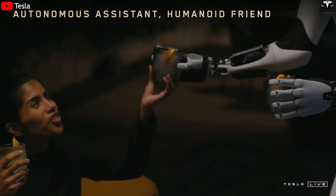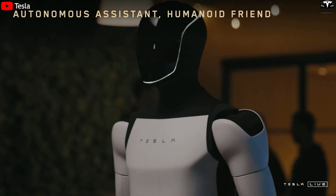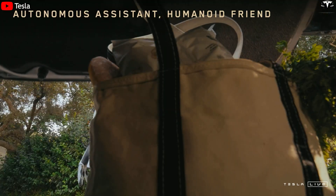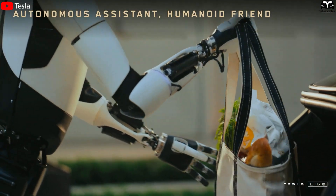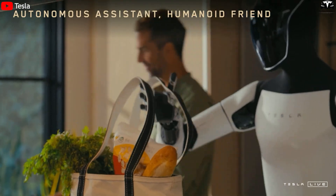Grasping habits and serving precisely is not just a feature, but a leap forward in living experience. After one month, you no longer see Optimus as just a robot — it becomes part of the family, an understanding assistant always by your side, making life both smarter and warmer.